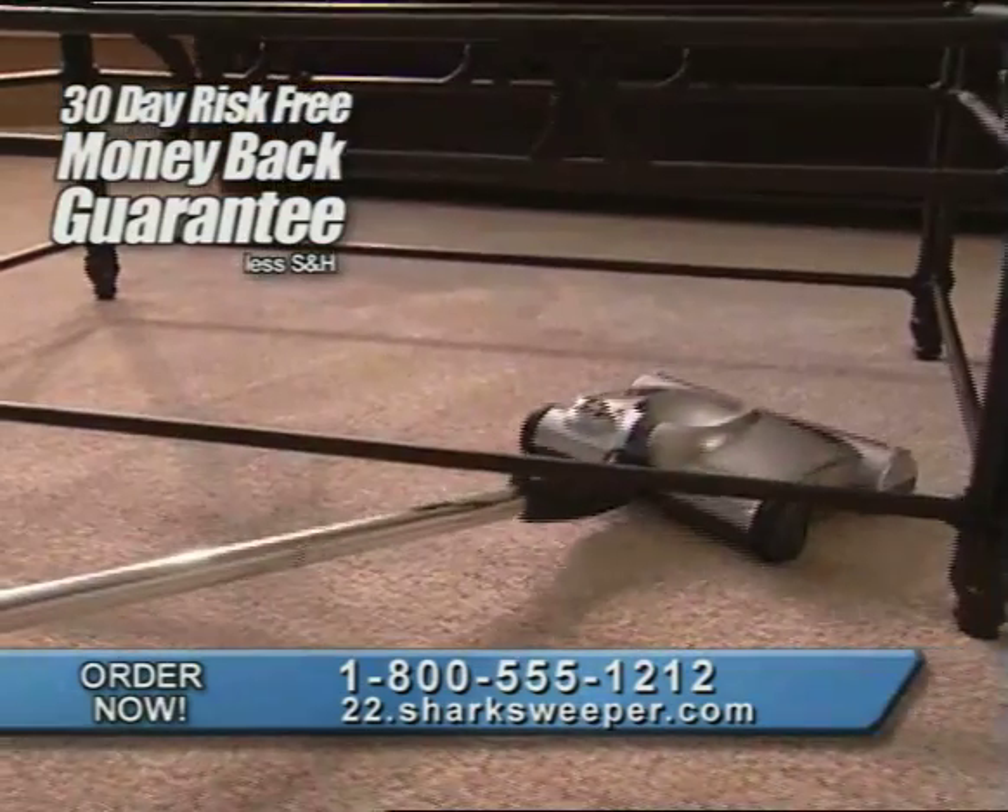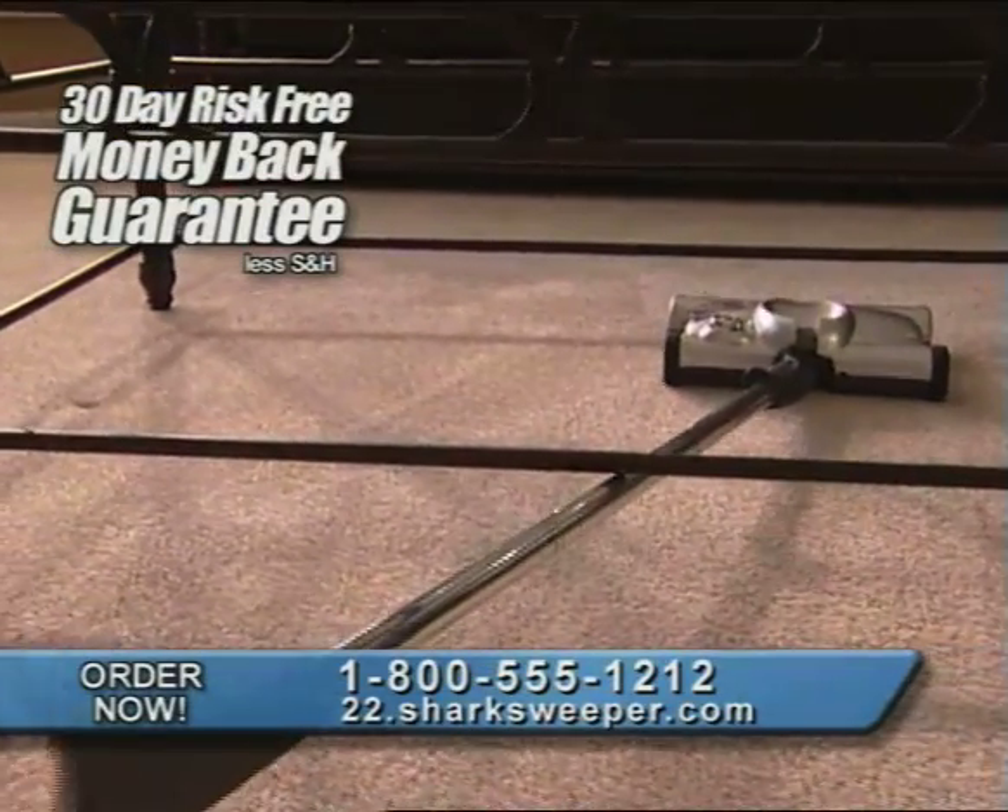Call now and bring the Shark Cordless Power Sweeper of the future into your home today.